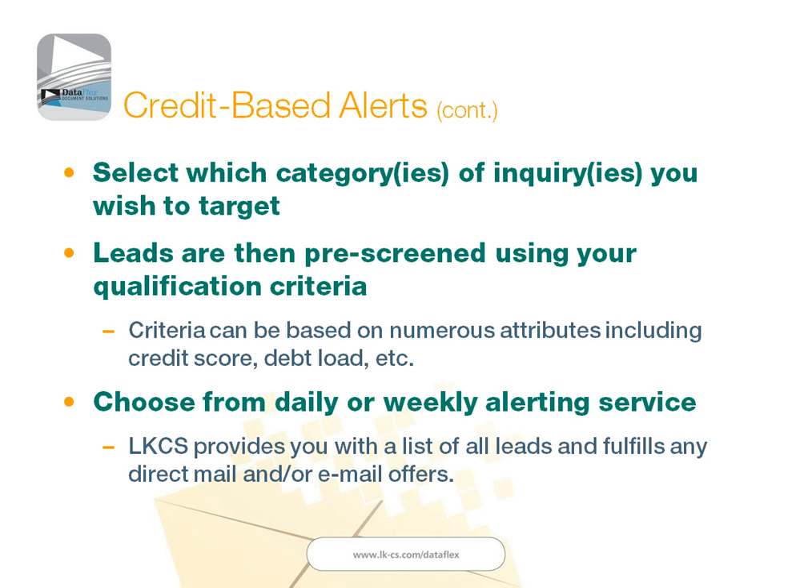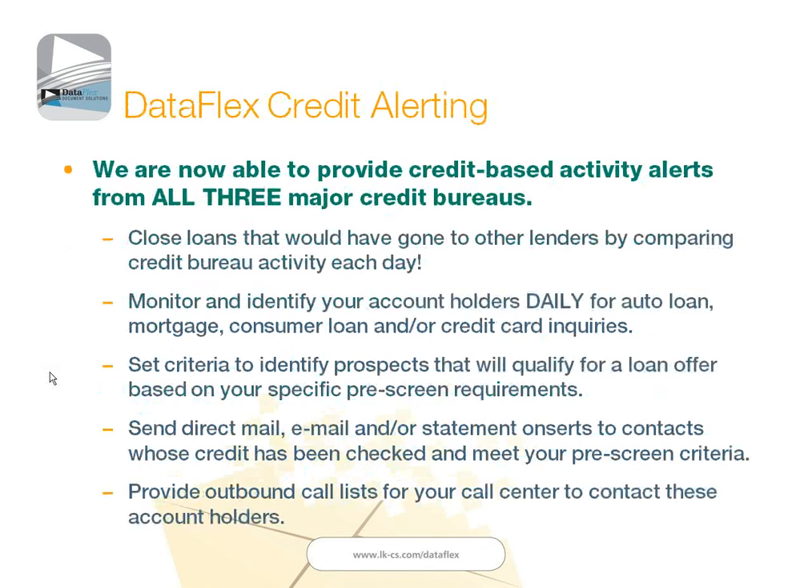You have the ability to choose daily or weekly alerts. We can compare your list of account holders each day with the bureaus, or we can compare that list each week. We also have the ability to provide direct mail and email offers so that those go out to your account holders as soon as we see that information from the credit bureaus.